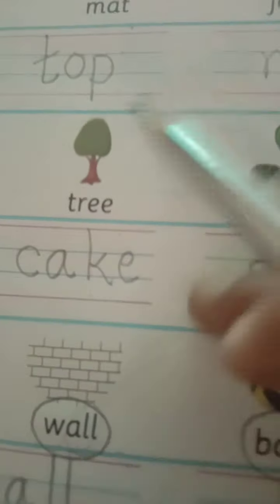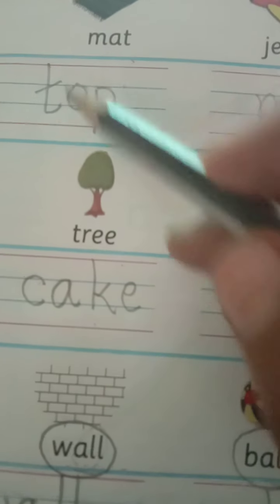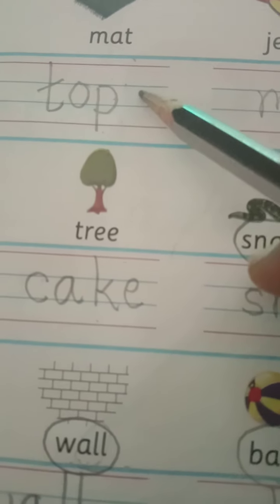Be careful of the lines when you write. You have to write only within the three lines, and small letters are always written between the two blue lines. So always remember that.